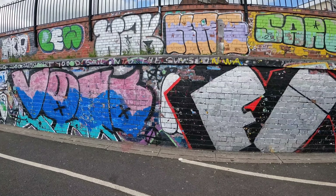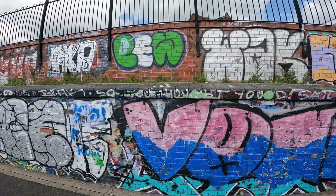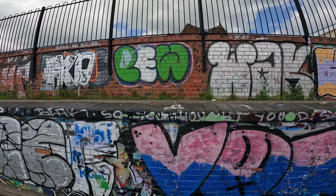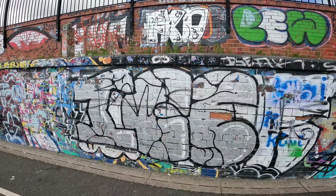Even though all the fences and gates. Nice lettering. That weird one is cool. Whack. Cool.